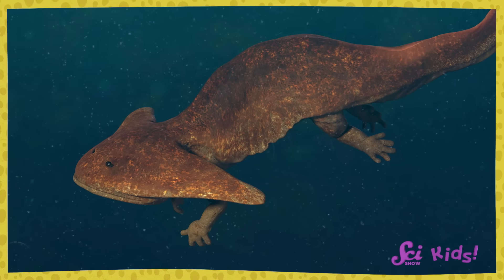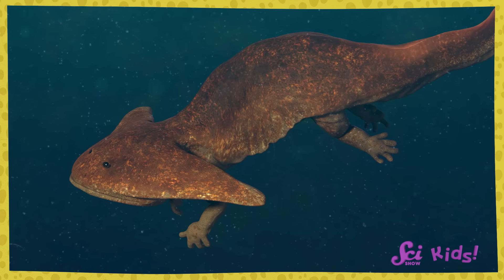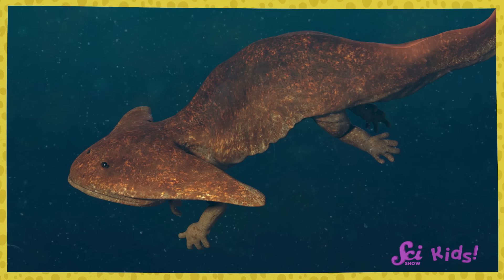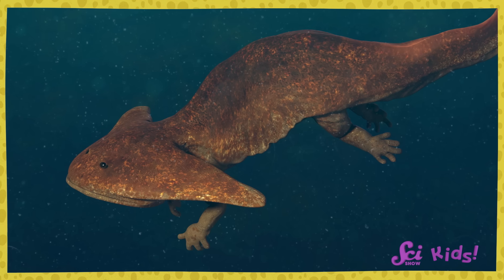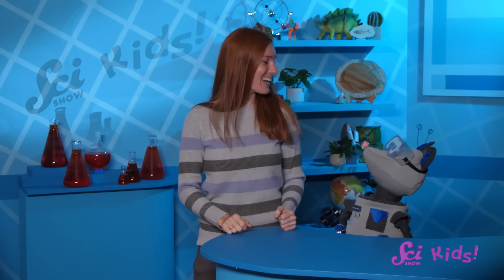Although it may have looked kind of funny, the boomerang shape might have helped Diplocollis to take off and swim very fast through the water. Do you still want to go get a boomerang of our own and see if we can get it to take off and come back?